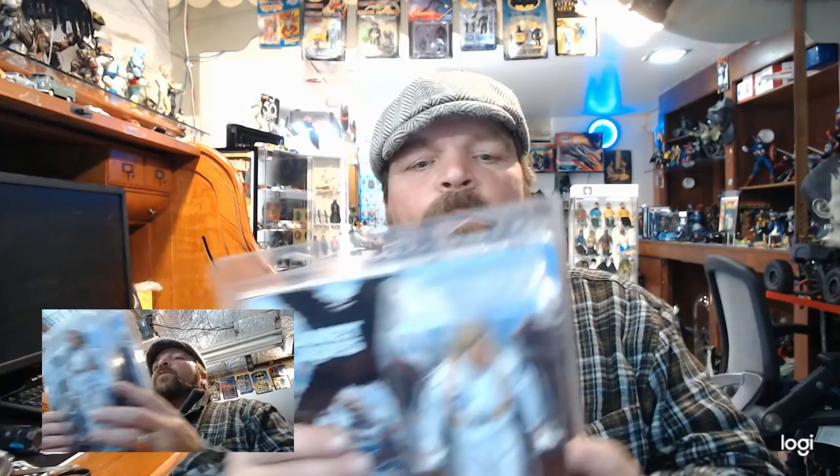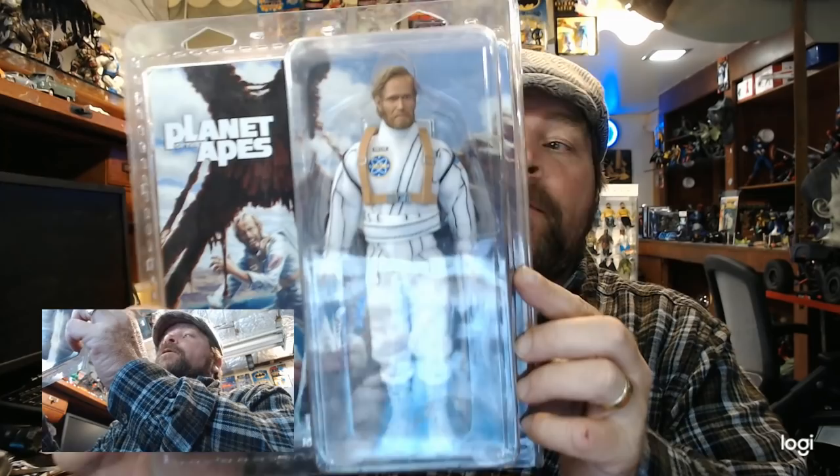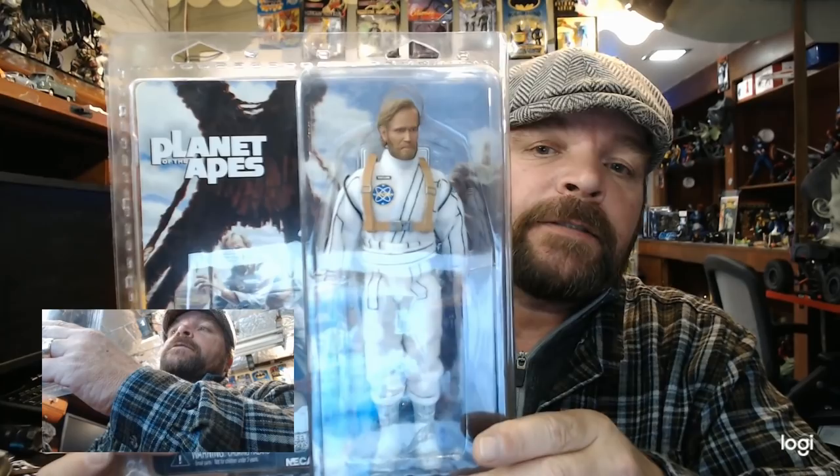Let's have a look at the NECA Planet of the Apes 8-inch retro cloth Colonel George Taylor. From what I'm seeing, it has a fantastic likeness of Charlton Heston. On the back it says it includes a backpack accessory — open the backpack to reveal its contents — which we intend to do.